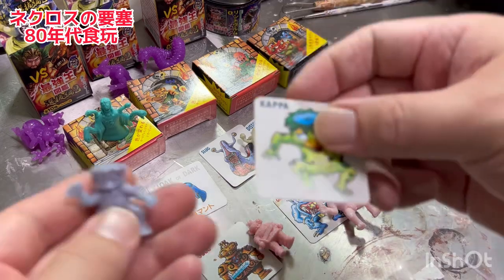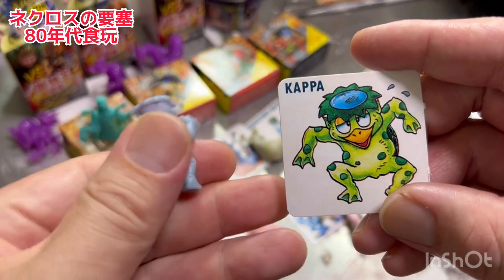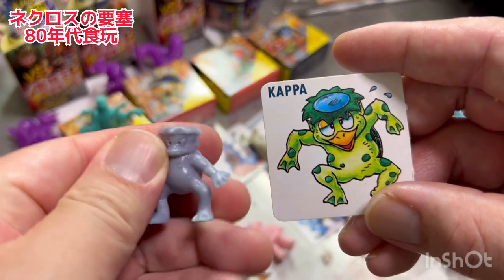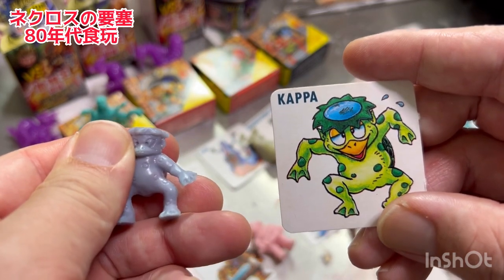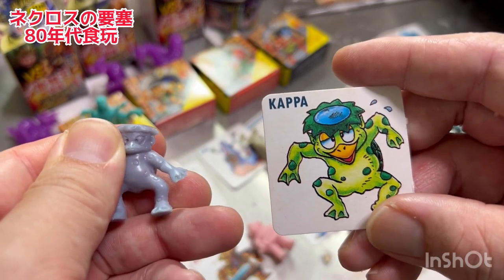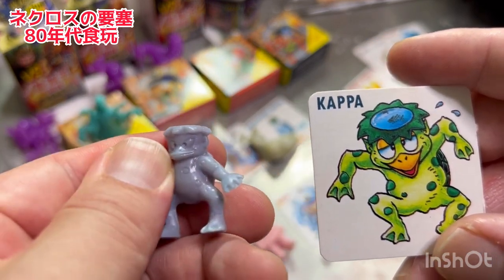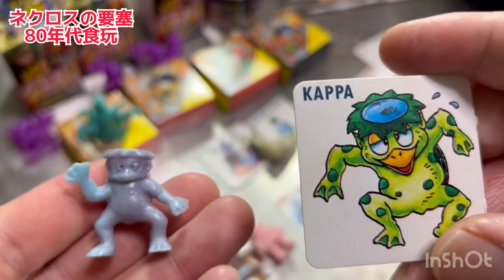さてちょっとおまけのね紹介の続きに行きましょう。これ私の大好きなカッパです。ネクロスの要塞で日本の妖怪をイメージしたものをしっかりおまけとして入れていました。このカッパ何色に変わるかというと、紫のベースのカッパが体温・熱を加えると青く色が変わってきます。当時お風呂に入れて遊んだりしていました。お風呂入れるとガッツリ色が変わるんで。